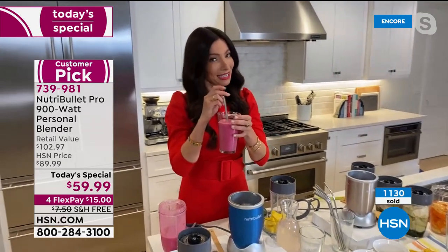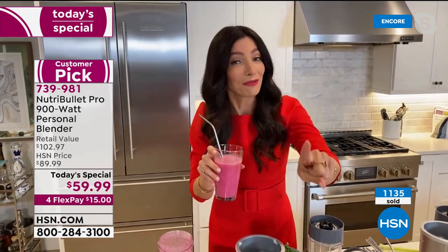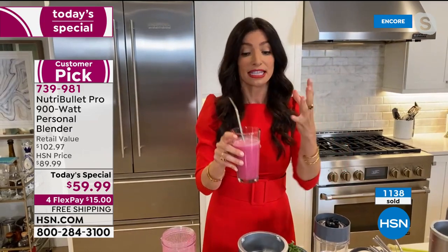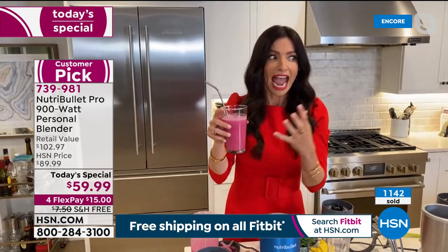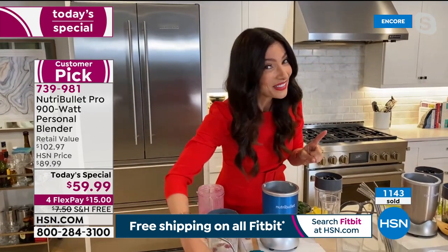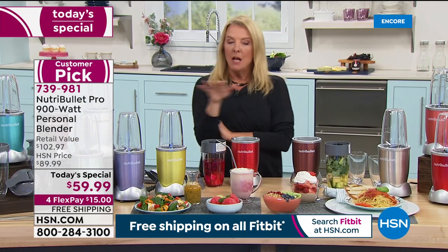Look at that sheen — it looks so good and tastes delicious. Even someone who doesn't like beets has tried this smoothie and loved it. It's a great way to get your nutrients into a delicious smoothie without even knowing the beets are in there — they're hidden.